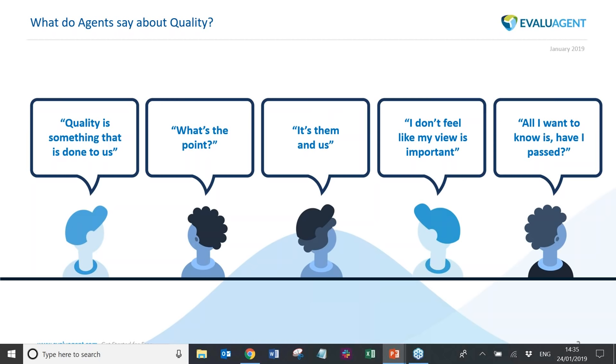When engagement is low, the detail within scorecard evaluations becomes less relevant to the agent. Particularly where everything is based around a final outcome score, agents will open up an evaluation and all they want to know is: 'Have I passed? Am I safe for my KPI score at the end of the month?' That's all the evaluation means to them.